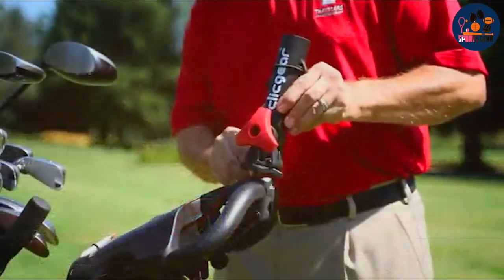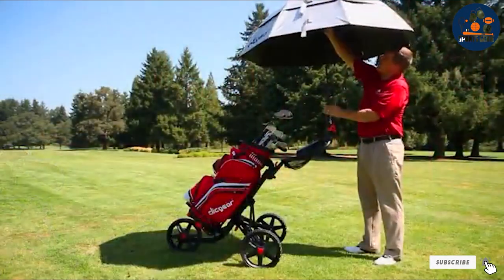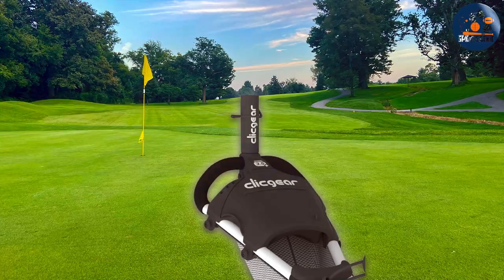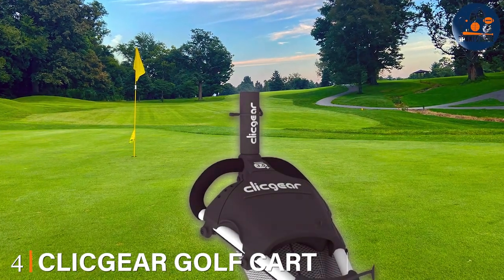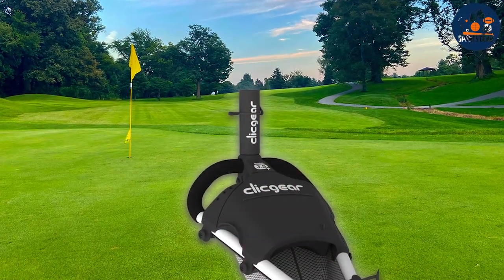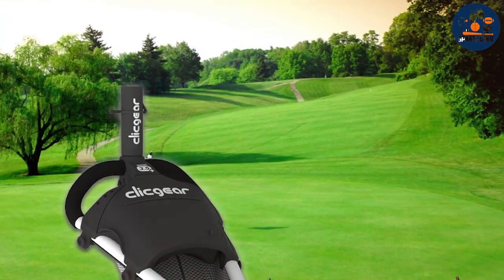makes the Click Air Deluxe Umbrella Holder a top pick for golfers looking to enhance their comfort and performance on the course, regardless of the weather conditions. Number 4. Click Air Golf Cart Umbrella Mount is an accessory that stands out, offering a robust solution for attaching your umbrella directly to your golf cart, providing hands-free shade or rain protection.